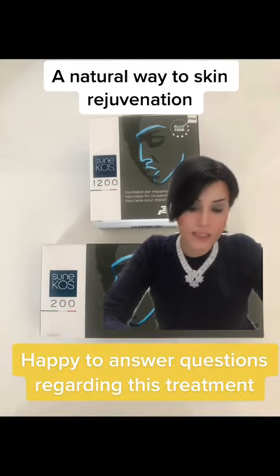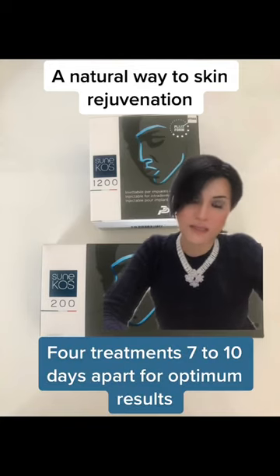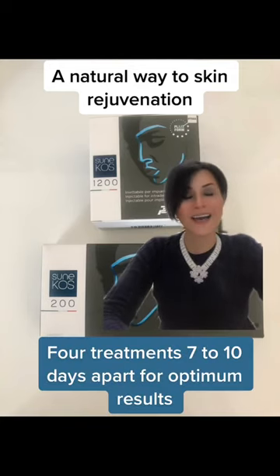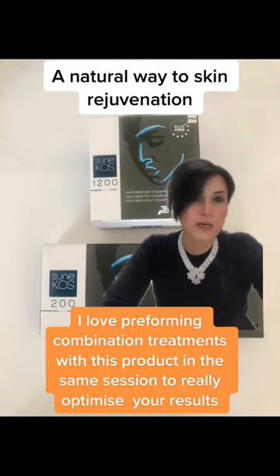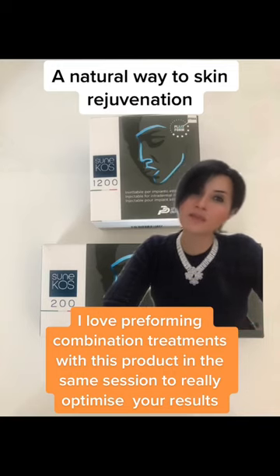One of the questions I get asked is: how many treatments do I need? For optimum results, we should be looking at a complete course of four treatments, 7–10 days apart. That can then be maintained twice a year. To get the optimum results, it really is best to keep those treatments 7–10 days apart.